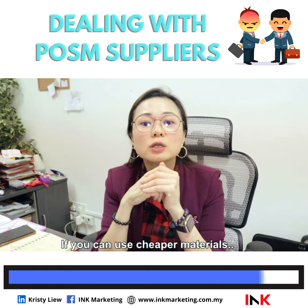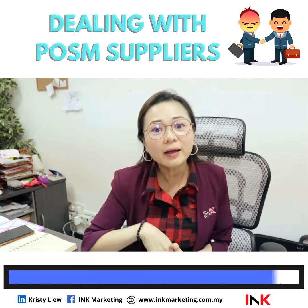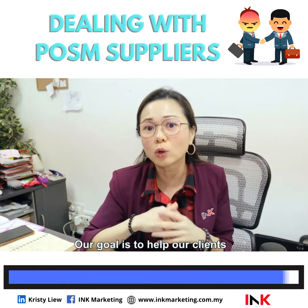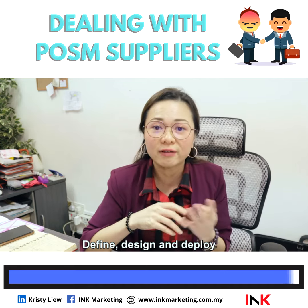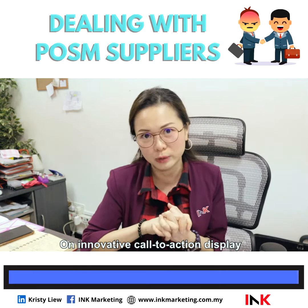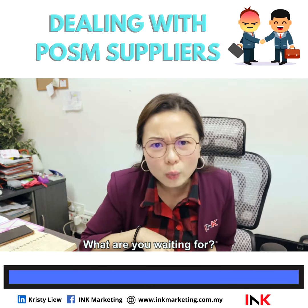If you can use cheaper material on certain standees yet have them last for more than three months, why not? Here at Ink Marketing, we always put our client first. Our goal is to help our clients define, design, and deploy an innovative call-to-action display to increase sales and brand awareness. What are you waiting for?